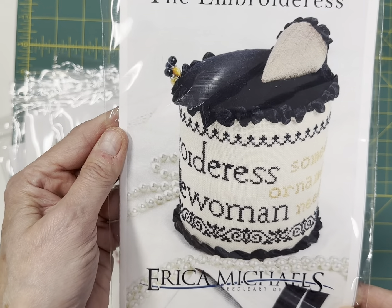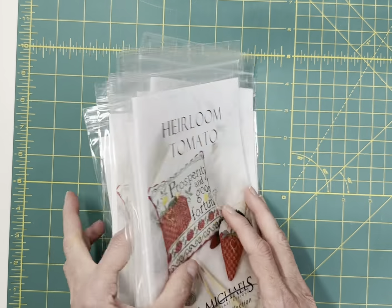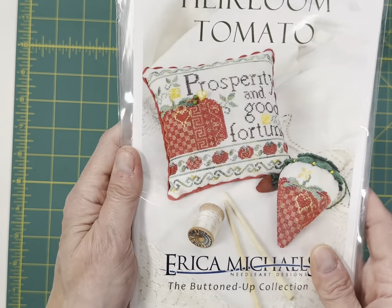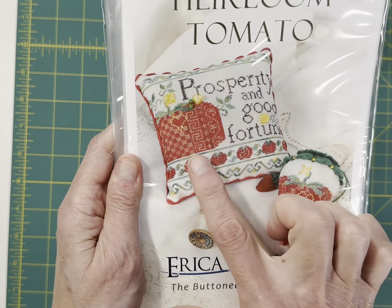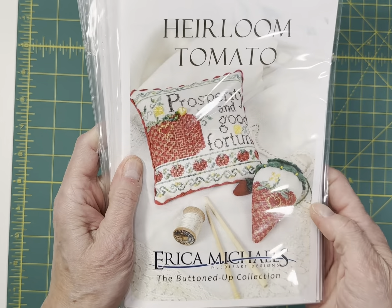The Embroideress by Erica Michaels — I just have one of those. Probably the bestseller for Erica Michaels for me was Heirloom Tomato. Love the colors — you get both the small and the strawberry design.